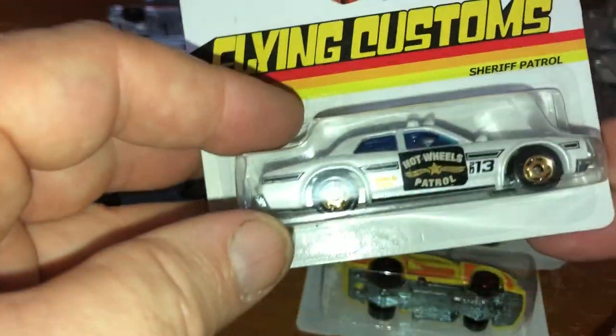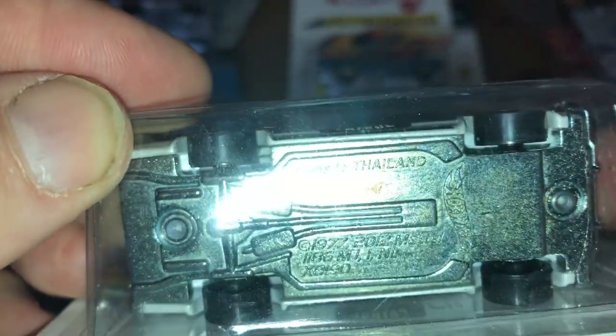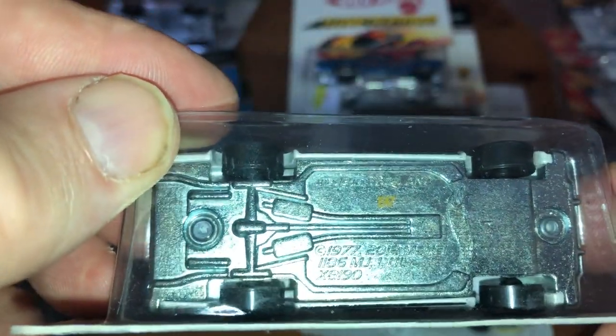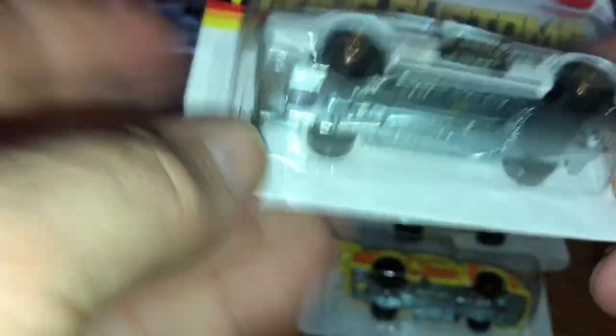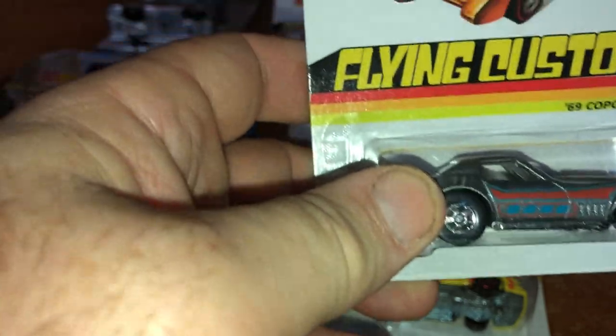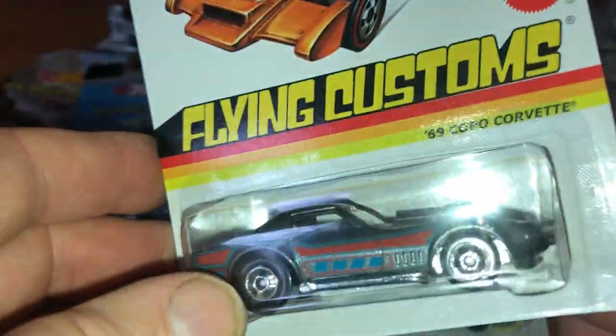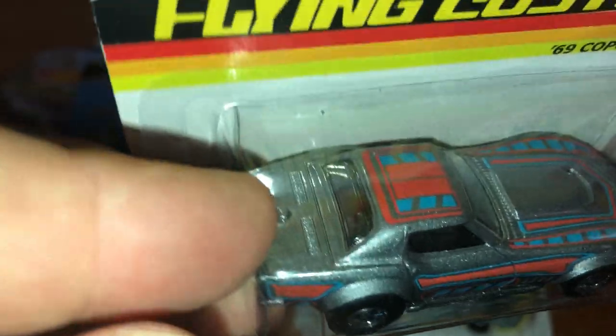Going back to this other design — Sheriff Patrol. I think this might have been based off of a Dodge Monaco, but it's a Hot Wheels casting. There's no trademark for any other type of car. Stamped 1977 and 2012. Sheriff Patrol, Hot Wheels Patrol — kind of cool. And then the '69 COPO Corvette. COPO stands for Central Office Production Order — people would go into a dealership, and if they knew what to order, certain cars meant they were basically getting a race car from the factory. This is metal body, metal base.